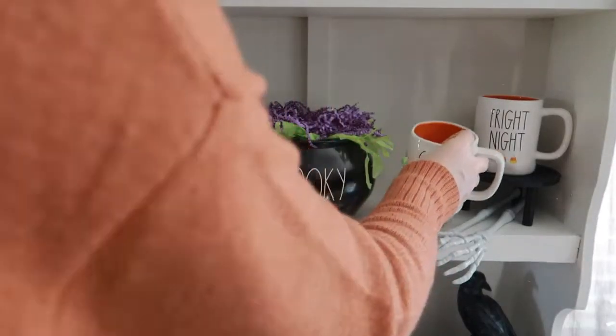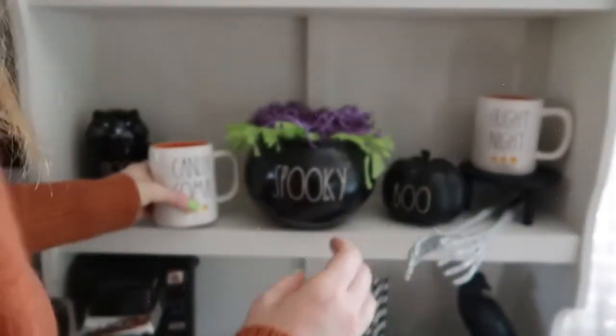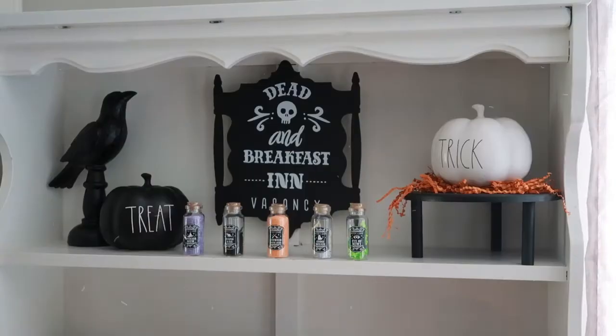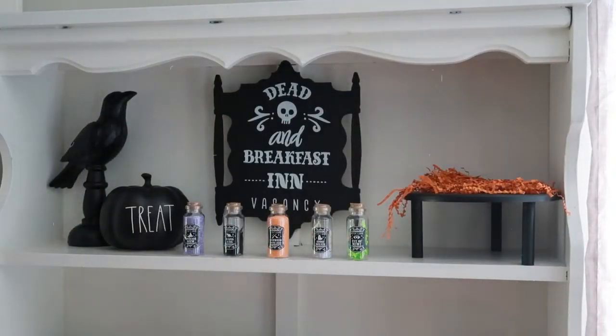Here's where I start moving things around. I can definitely stand back and over-analyze things — it takes me far too long to decorate a hutch, more than the average person probably. But I just wanted to find that perfect balance and move things to where I felt like they looked right.